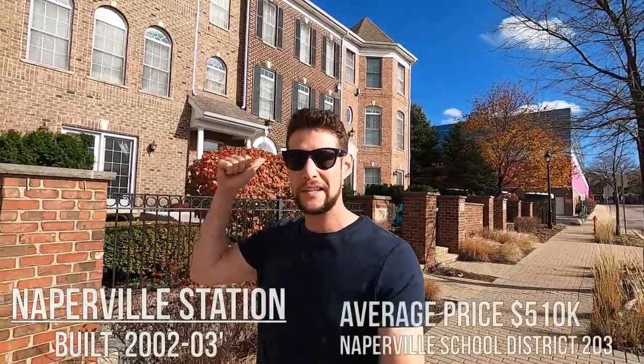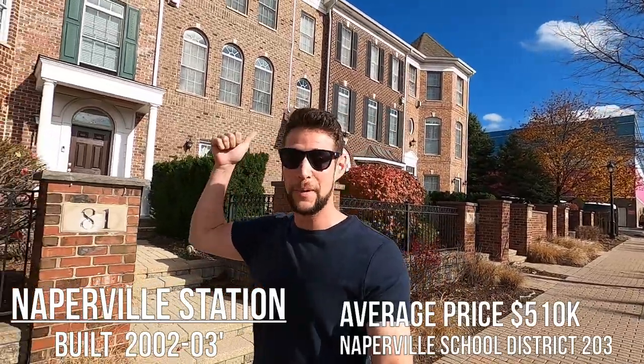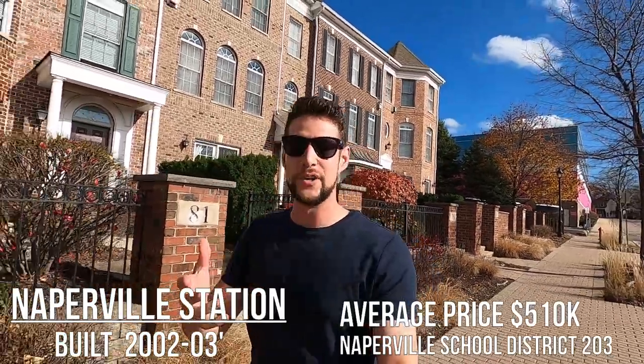I'm just out front of the Naperville Station townhouses. These are directly next to the DuPage Children's Museum and the Naperville train stop, which is literally right behind here. So if you're a commuter and you need to get to a different suburb or into the city's loop, this is a fantastic location to be. The price point average is about $500,000 or just a little bit above that. They are three stories, but several units have an elevator, so if you don't want to walk upstairs all the time, that's definitely an option. We are about three blocks from downtown Naperville, so it's about a five to ten minute walk.